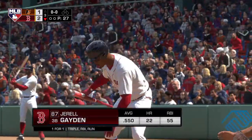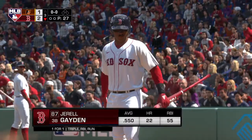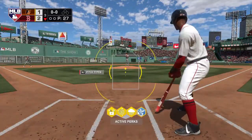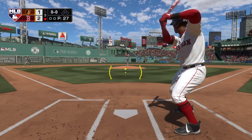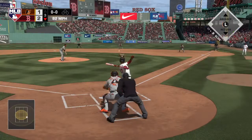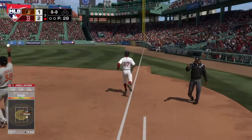Bottom of the third now, and standing in is veteran third baseman Gerald Hayden. First offering on its way — hard hit ball to second, scooped up, throws in time, and that's out number one.